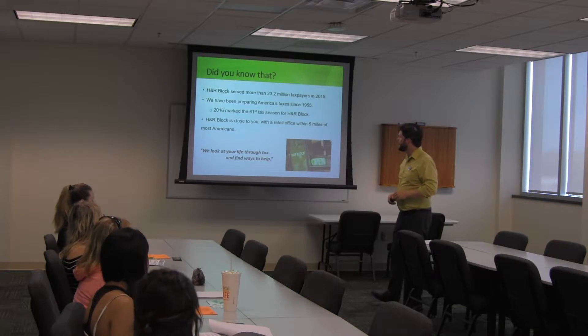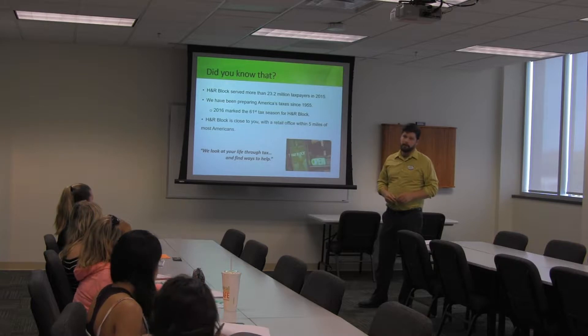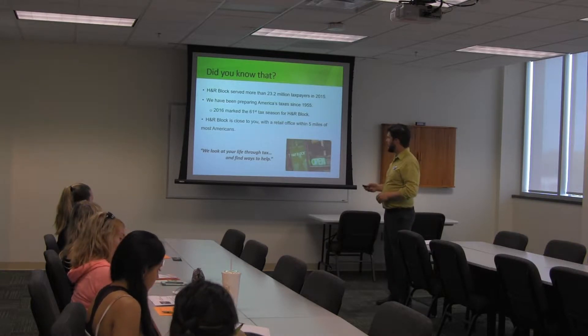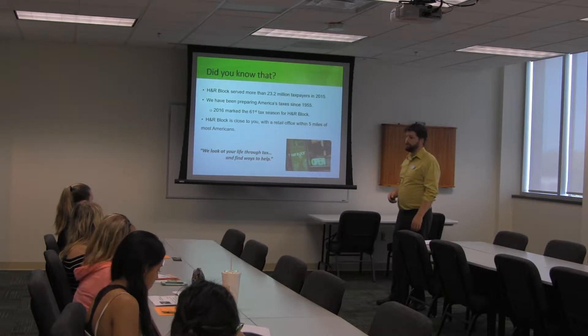Just a couple of things about H&R Block real quick. In 2015, we did 23.2 million tax returns. We actually do roughly one out of seven individual tax returns, which is a bunch.